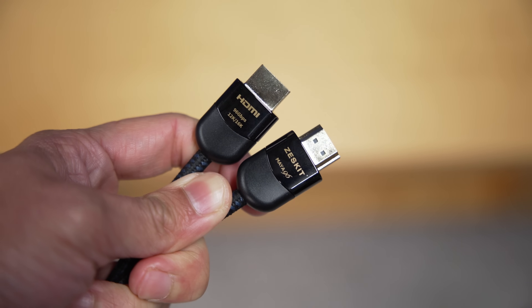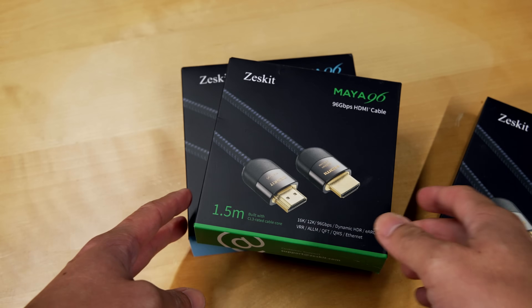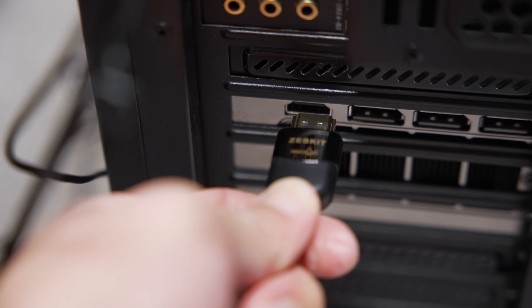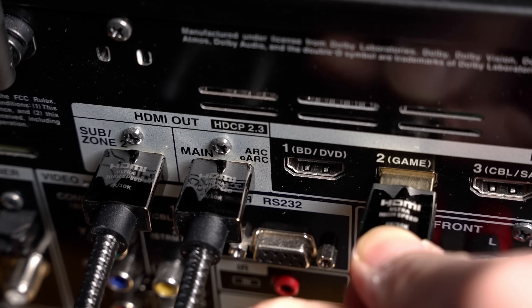On the topic of future-proofing: ZestKit, a leading HDMI cable manufacturer who has kindly sponsored this video, has launched its new Maya 96 series — what I believe to be the world's first HDMI 2.2 cables, offering a staggering 96 Gbps of bandwidth. That's double the 48 Gbps offered by HDMI 2.1, paving the way for resolutions up to 12K or even 16K. There are currently no HDMI 2.2 source devices or displays available yet, so I'm unable to verify full capabilities, but I've been using ZestKit's certified HDMI cables extensively in my TV reviews and they have never let me down.